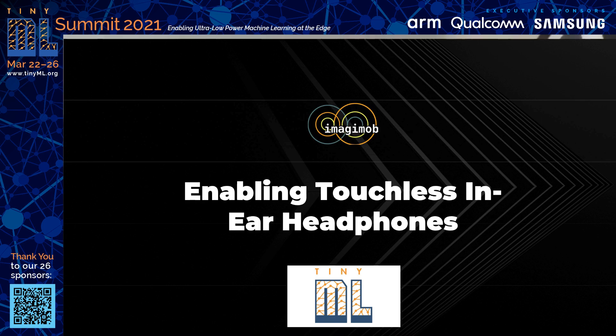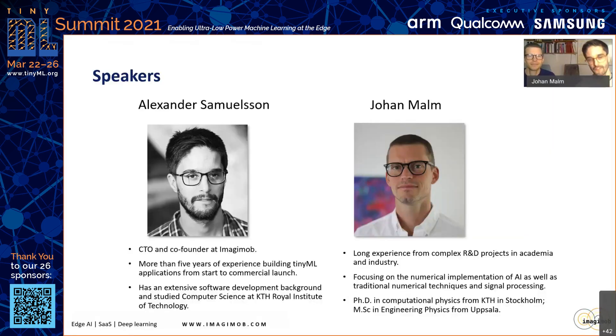My name is Alexander Solmelsson. I'm the CTO and one of three co-founders of Imagimob. I have more than five years of experience actually building tiny machine learning applications from startup project to commercial launch. Before that, I have an extensive software development background, and I studied at the Royal Institute of Technology in Stockholm, Sweden.